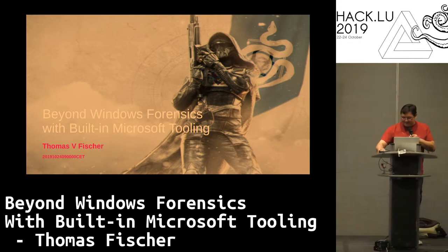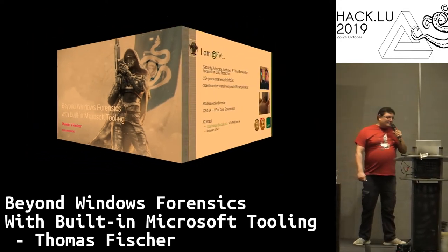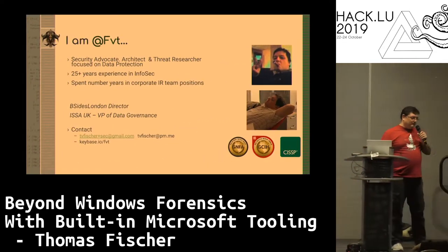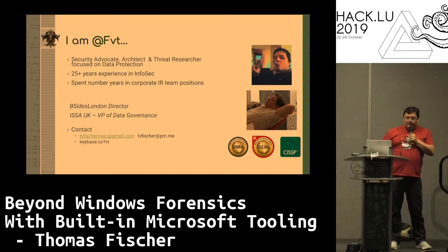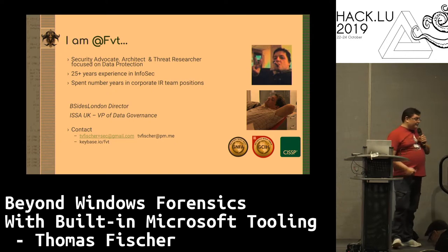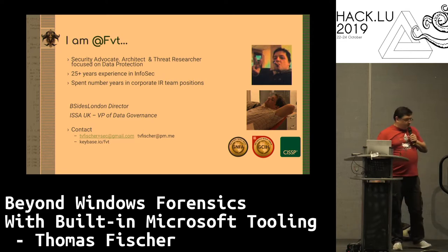Good morning everybody. My name's Thomas, handle FVT. I've been in this industry for about 30 years. Part of my career I spend a lot of time doing IR. I'm also very active in the community — I run besides London and do a lot of work with the IWSA.